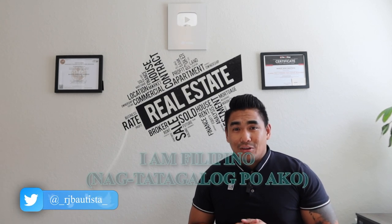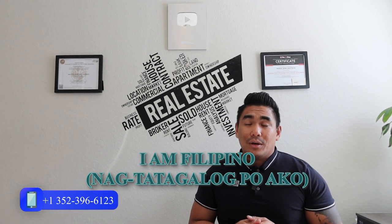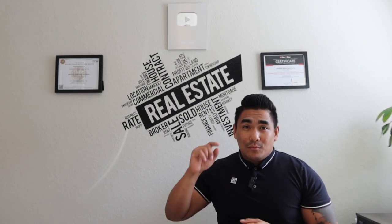I am Filipino and I speak Tagalog. If you have questions, please text me — don't call me because I receive a lot of spam calls. So if you text me, I know you're serious. Without further ado, let's jump into it.